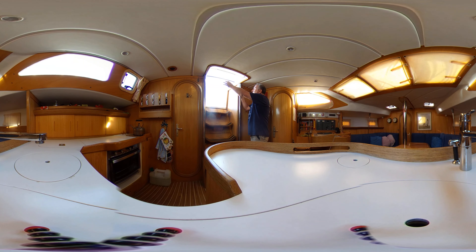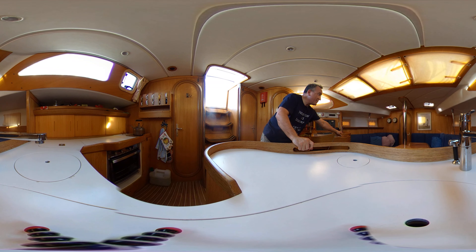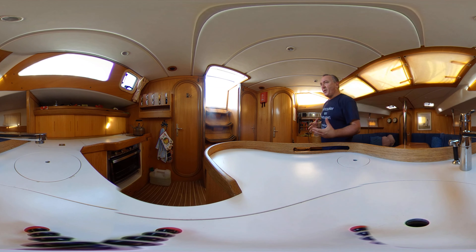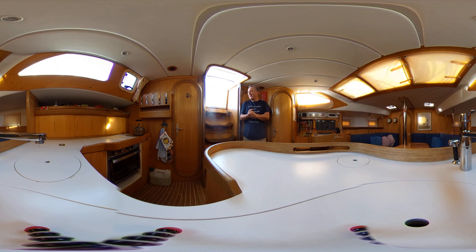Coming down the companionway, we have nice grab rails either side, so very easy to get up and down especially in a seaway. A few steps down we've got the engine cover — inside there is the engine — with access port, starboard and aft, which is great. The engineers will love you for buying this boat. It's really nice and wide, nice and deep, so very easy to get down into.